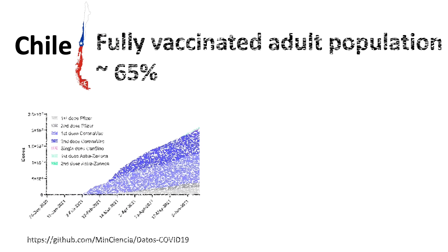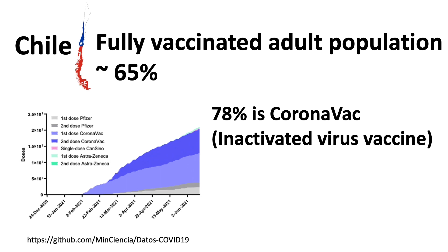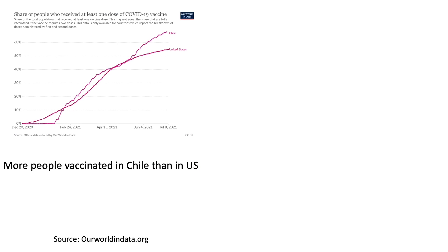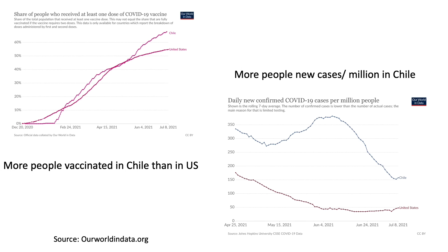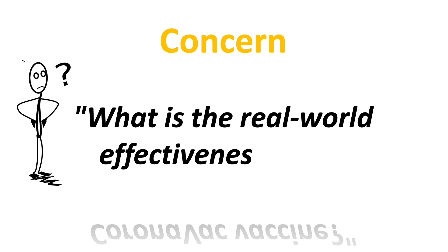In Chile, over 65% of the adult population have already been fully vaccinated, and about 78% of vaccinated adults received two doses of the Chinese-made inactivated virus vaccine, the CoronaVac vaccine. Despite the overall higher vaccination rate than in the US, as seen in this world data, Chile is still experiencing higher new COVID cases per million people as of today. This once again raised concerns about the real-world efficacy of the CoronaVac vaccine.